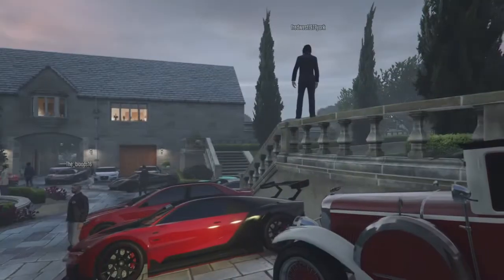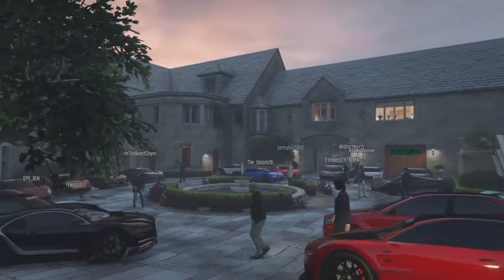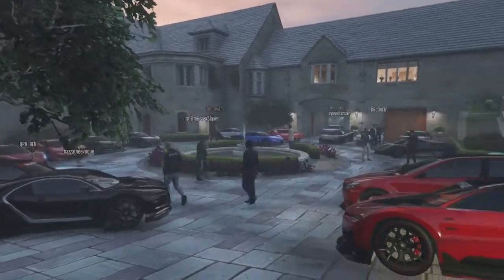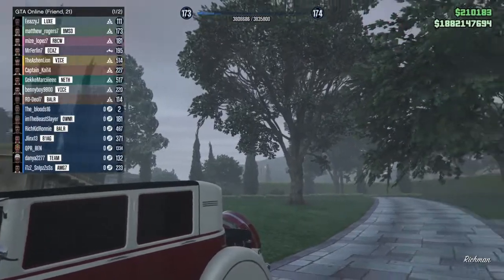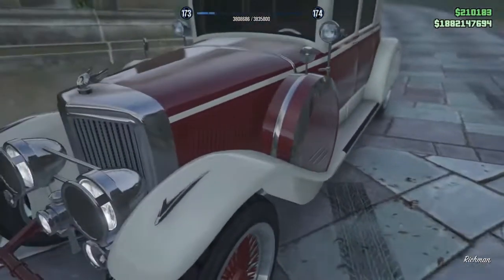What's going on guys, I'm back with another GTA 5 video today. In today's video I have a few of my friends and subscribers in the lobby and we're going to do a nice car show here at the Playboy Mansion. As you can see we have a friend session with 21 people in it, so it should make for some nice cars.